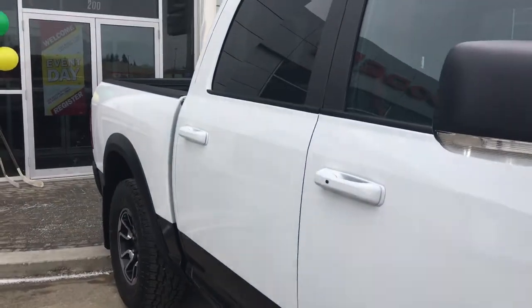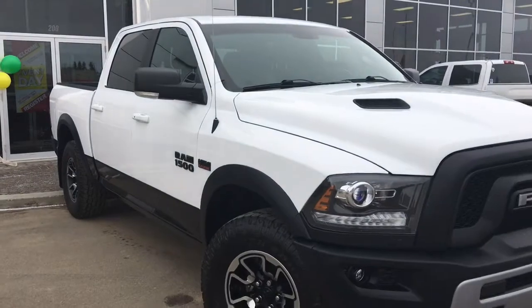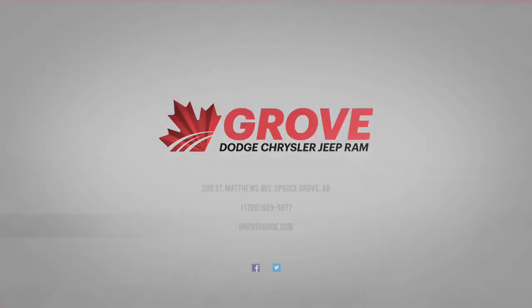So if you'd like to take this gorgeous Dodge Ram 1500 Rebel for a test drive, we're located at 200 St. Matthews Avenue in Spruce Grove, Alberta, and hopefully we'll see you soon. Take care, bye-bye.